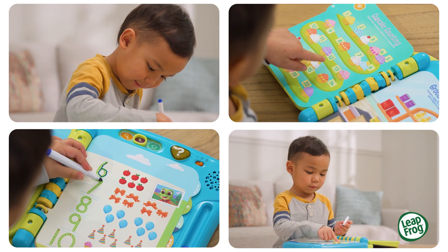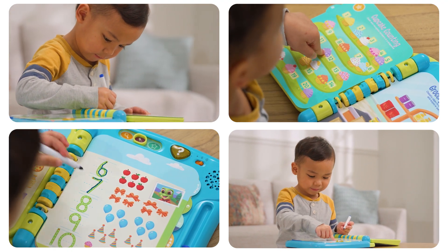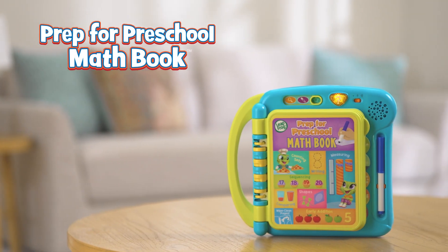Write, count, draw, and replay all day with the Prep for Preschool Math book from LeapFrog.